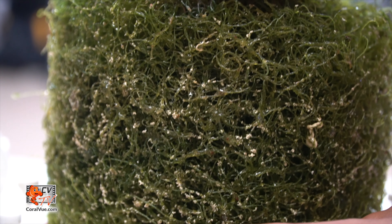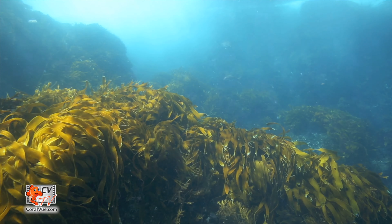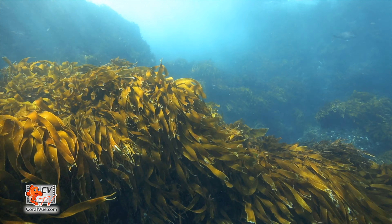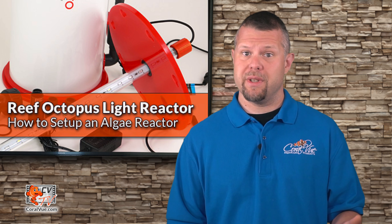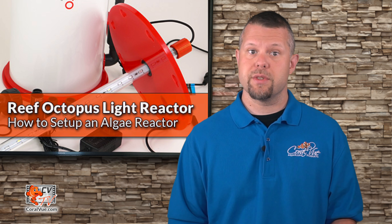And like a refugium, an algae reactor can be a haven for beneficial zooplankton. All oceans, lakes, and rivers are filtered by algae — isn't it time you take advantage of this natural filtration method to keep your aquarium clean and healthy? Before we get into assembly and installation of the Light Reactor, let's take a closer look at what makes it safer and more effective than the do-it-yourself reactors you see on online forums and Facebook groups.